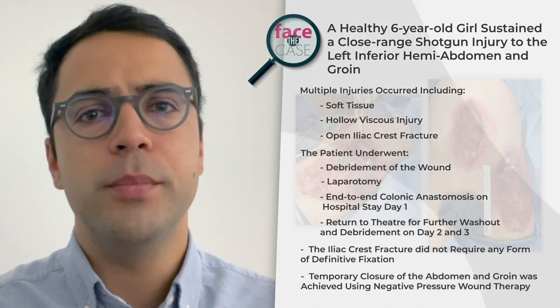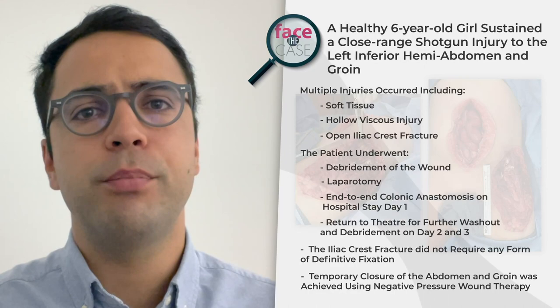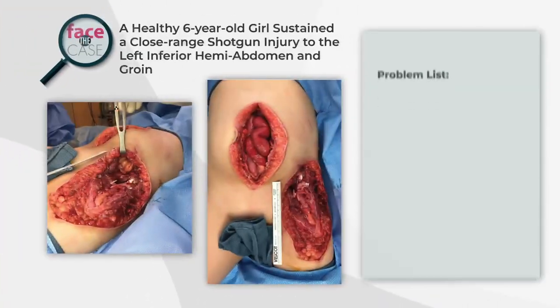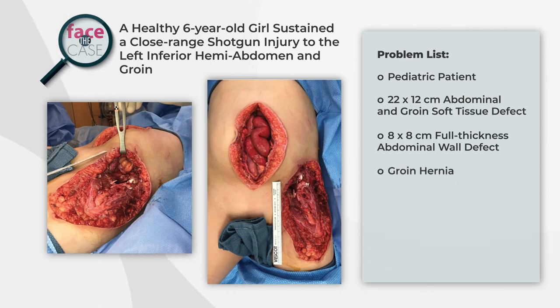Temporary closure of the abdominal and proximal groin wound was achieved using negative pressure wound therapy. The problem list includes a paediatric patient with a large 22 by 12 centimetre soft tissue defect of the abdomen and proximal groin, an 8 by 8 centimetre full thickness abdominal wall defect, and a traumatic groin hernia.